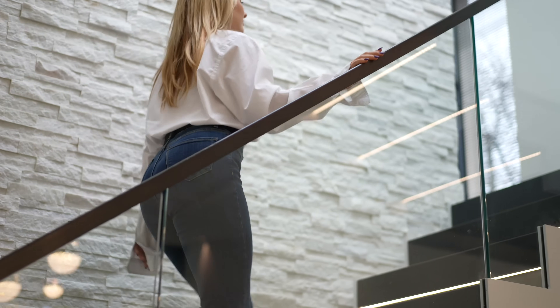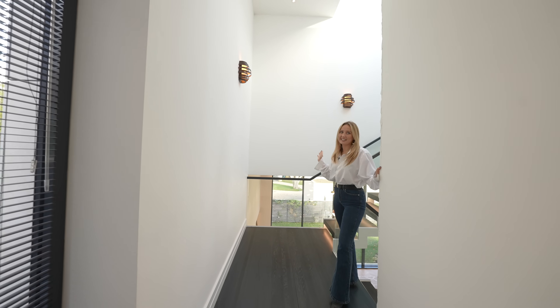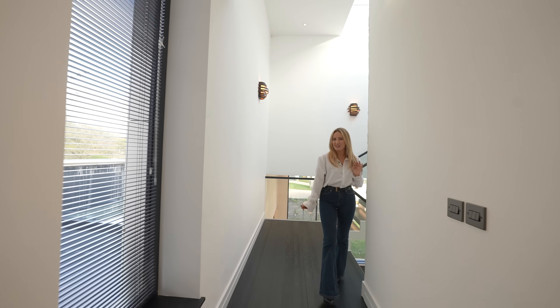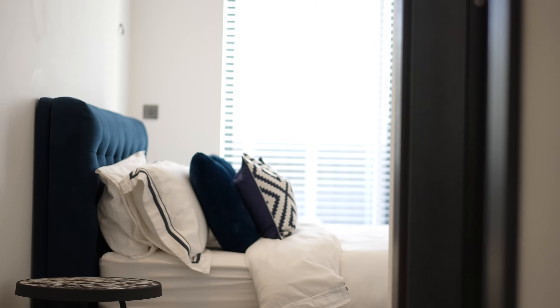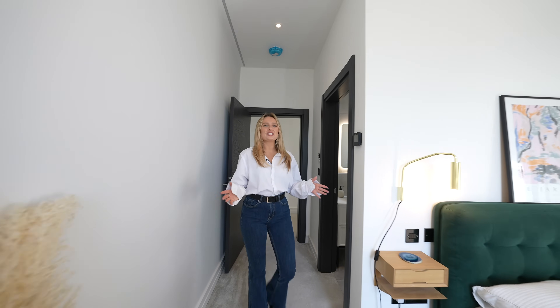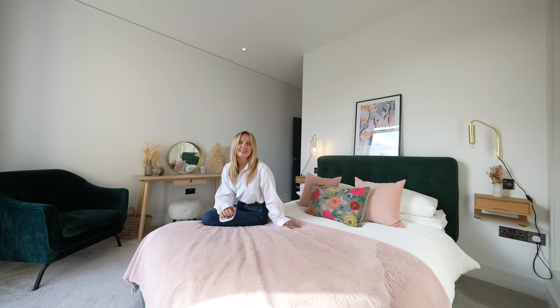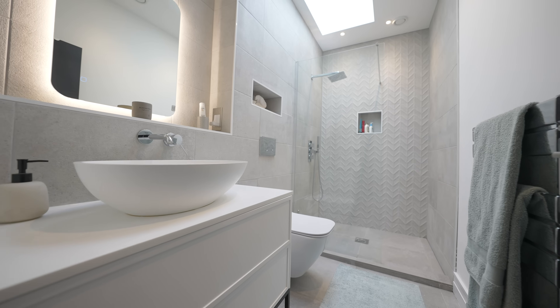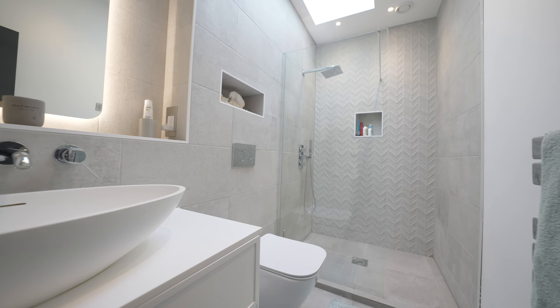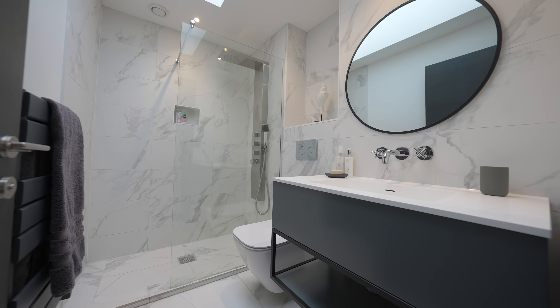We are almost at the end of our tour now with just the bedrooms to explore. I wanted to show you the principal suite last, so let's check out the other bedrooms first. There are a total of five bedrooms in this property and all have en suites, which is particularly amazing if you love to host guests. This is the first of the bedrooms and I love how minimalist it's kept, with nice high ceilings very similar to downstairs and a beautiful en suite too. The other three bedrooms follow a similar layout, but there is something really special about the bedrooms too.